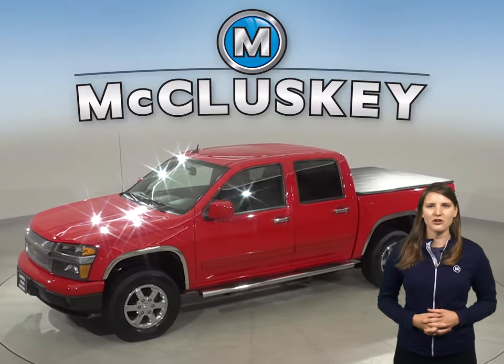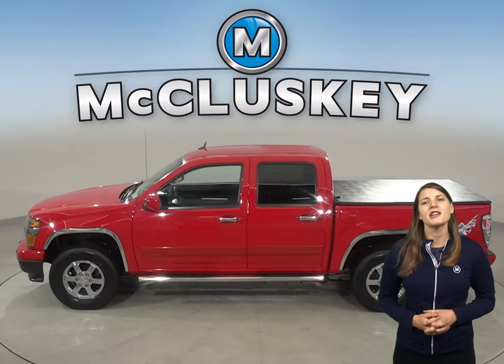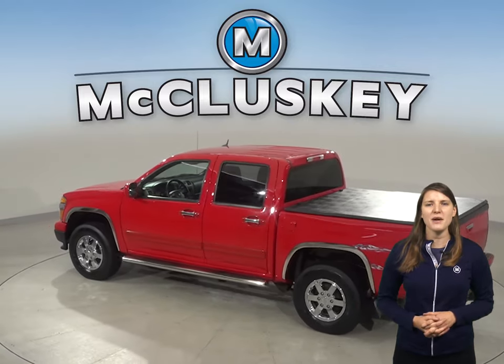Check out this 2012 Chevrolet Colorado. On the highway, it gets up to 21 miles per gallon. Under the hood, there's a 3.7 liter 5-cylinder engine with a 4-speed automatic transmission.